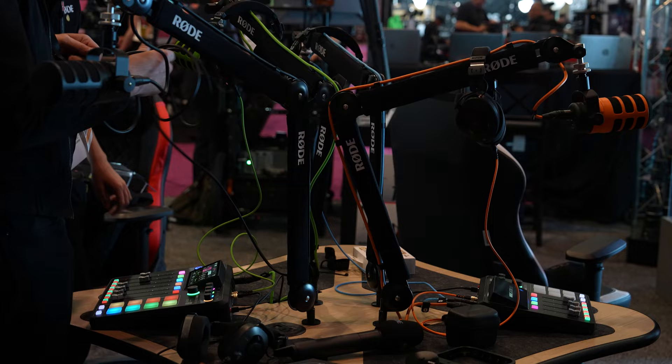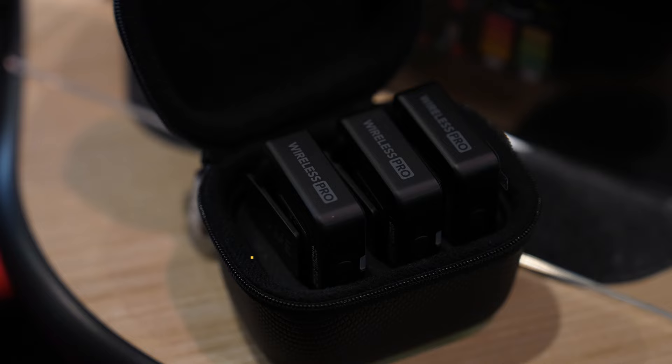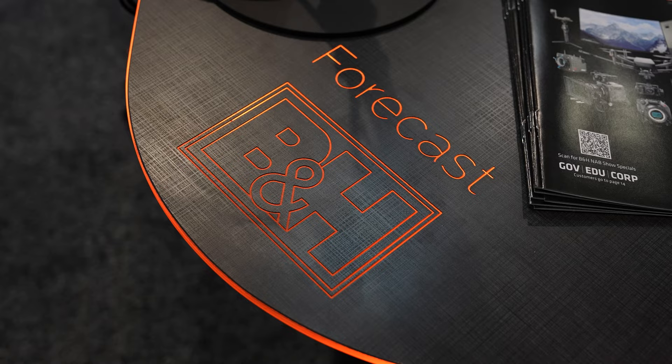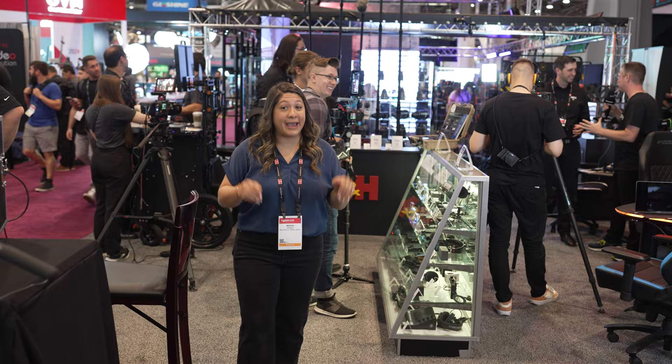For all you podcasters and video podcasters, Rode has an amazing setup here ready for you to test out and see if it works for your at-home studio. My favorite items are the new wireless microphones like the Interview Pro and the Wireless Pro. My favorite features are the 32-bit float internal recording and the frequency hopping, which is so important in interference-heavy places like NAB.